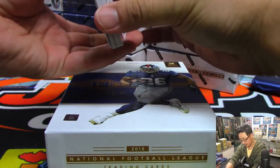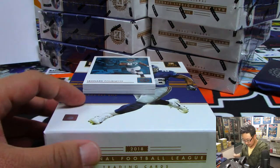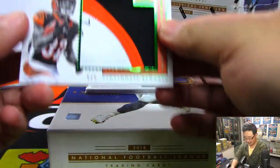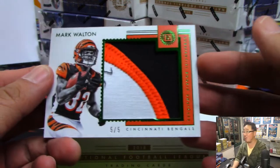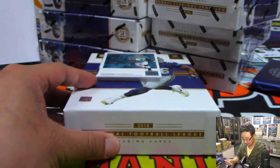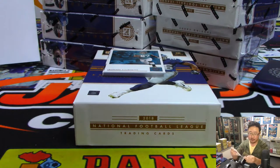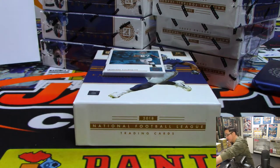That's an autograph on the bottom. Leonard Fournette's going to help us out — he's going to reveal a five out of five Mark Walton. We're going to start off the break with a train whistle. So that goes to number five — that is Last Spot Mojo, Richard.